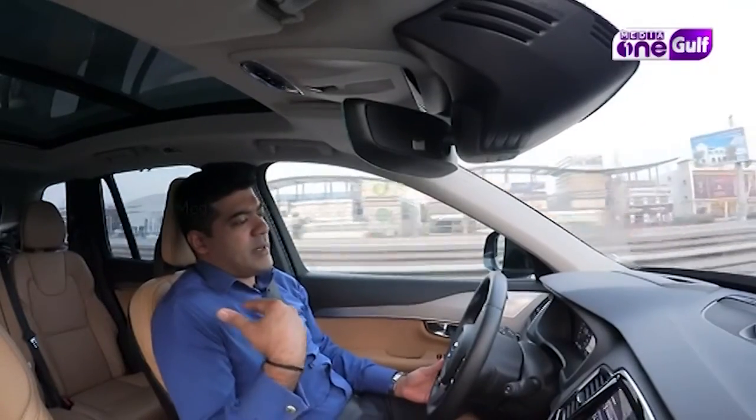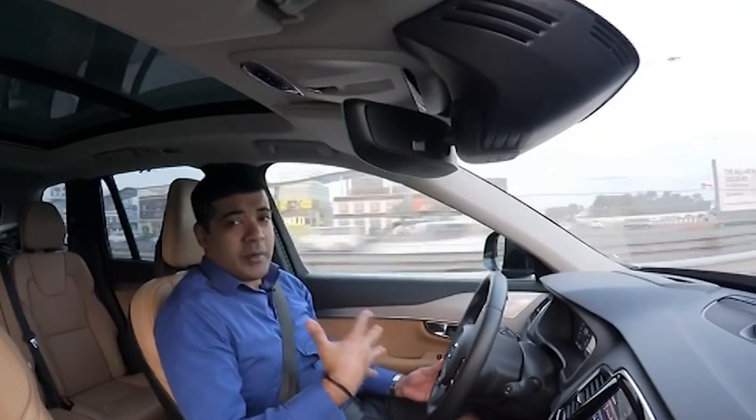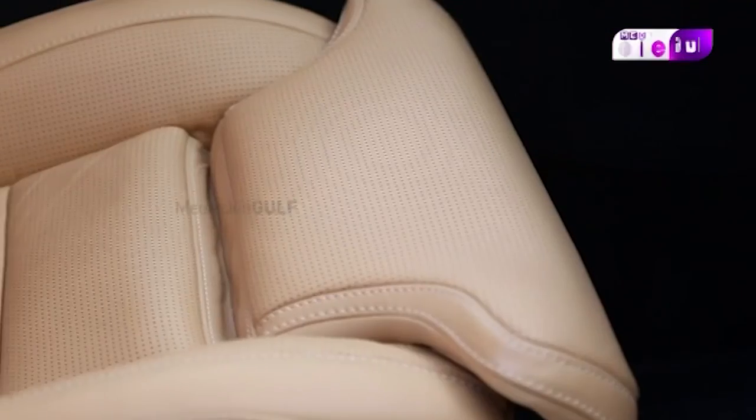It has second row seats that are very ergonomic and human body-friendly. The second row seating continues Volvo's tradition of thoughtfully designed, comfortable seats.